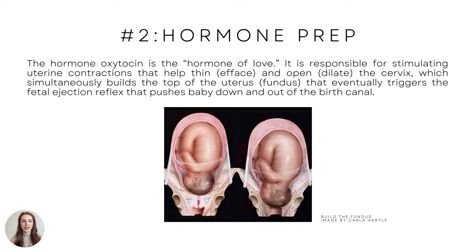The fundus eventually triggers the fetal ejection reflex that pushes the baby out of the birth canal. You can see the cervix essentially disappear from left to right — it's not disappearing into thin air, it's building the top of the uterus. The right image shows the top of the uterus is thicker, and that's what we want. We want it to build thick and get stronger at the top to eject the baby out, because your uterus knows exactly what to do.